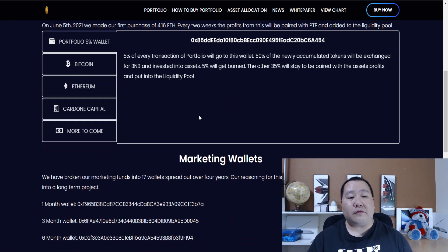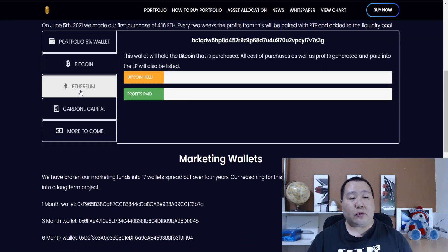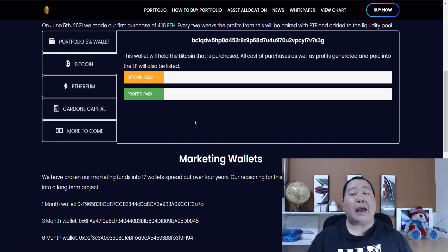As you guys can see from this asset allocation page, it shows you that it uses the funds to buy Bitcoin, Ethereum, and much more. This is a very good idea because Bitcoin and Ethereum have been going up and up, and these cryptocurrencies are more of the established cryptocurrencies, so they're going to be around for a long time.